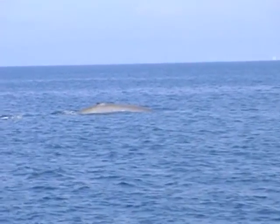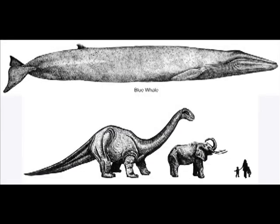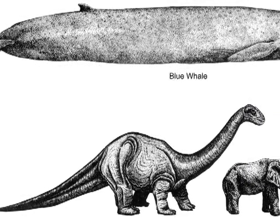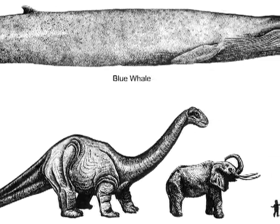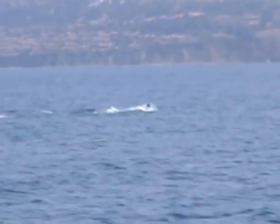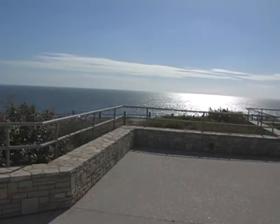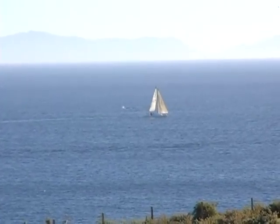The Blue Whale is known to be the largest animal that roams the planet, reaching lengths up to 105 feet. In comparison to the African elephant, the largest land animal, the Blue Whale is almost eight times the elephant's size. The Brachiosaurus, one of the largest dinosaurs of its time, is only about one-third to a half of the Blue Whale's length. This enormous animal can be seen traveling up and down the coast of Palos Verdes, and the Point Vicente Interpretive Center celebrates the rare occasion of catching a glimpse of a Blue Whale.